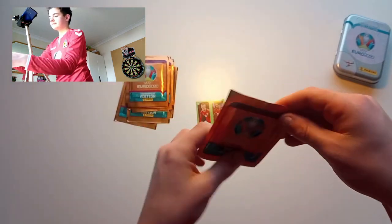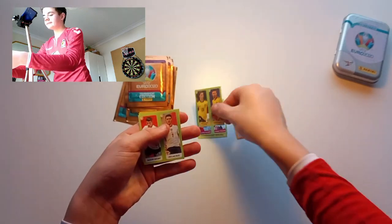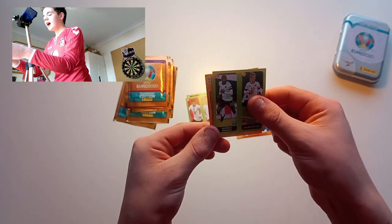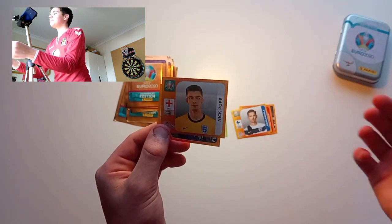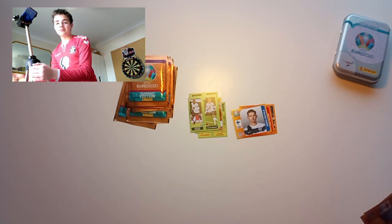We've got Joe Allen, who obviously still plays at Stoke City. Then we've got a duo for Sweden, a duo from England of Mason Mount and Declan Rice — lovely stuff. Three show cards in this pack, wow. We've got Antonio Rüdiger and then a Julian Brandt, lovely stuff.